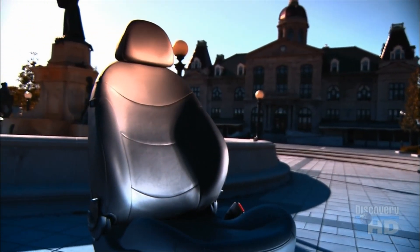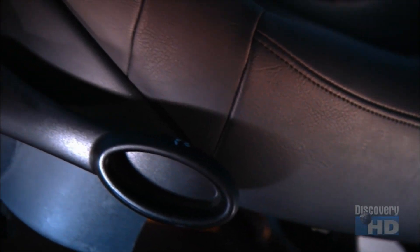When it comes to the seating in our cars, perhaps we should sit up and take notice. It's come a long way since the car was invented in the 19th century. Back then, seats had no springs and not much padding, so you could feel every bump on the road.